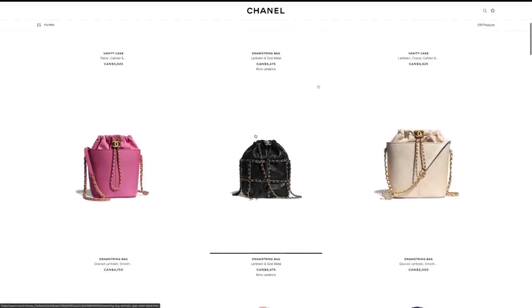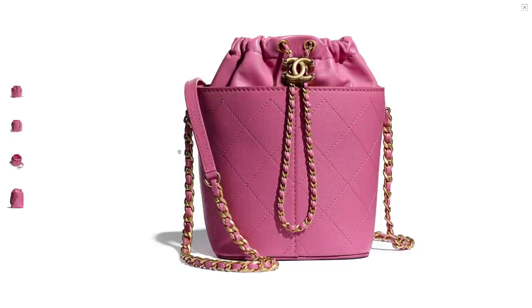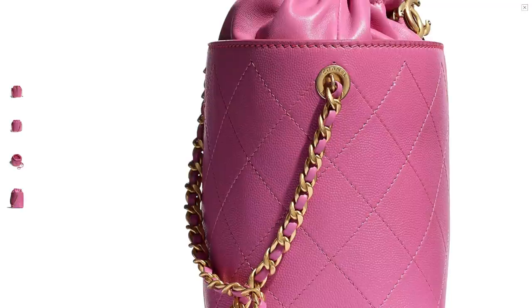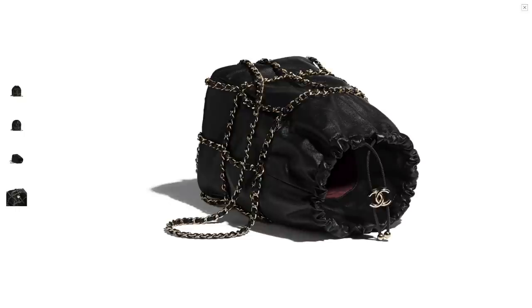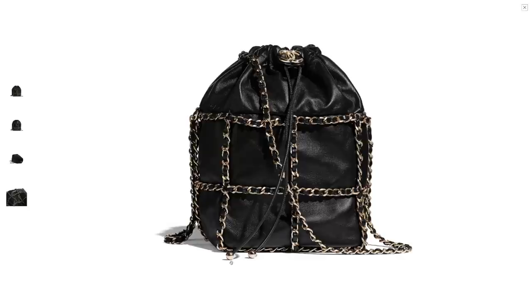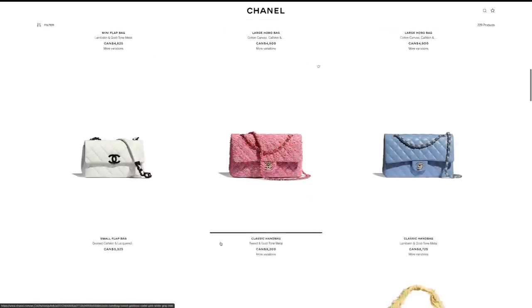Bucket bags this season are all made in lambskin. Even this one that looks more structured — in person it might look different, but from the pictures it looks very structured. It's the pebbled lambskin, so it is their caviar texture but still in lambskin. I'm not a fan of this seasonal design, and especially this one with the caged look and chain details — it looks very sloppy to me. So no, this season's drawstring bucket bags are not for me.